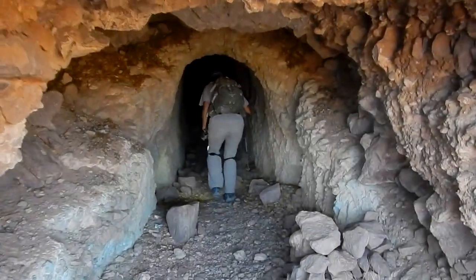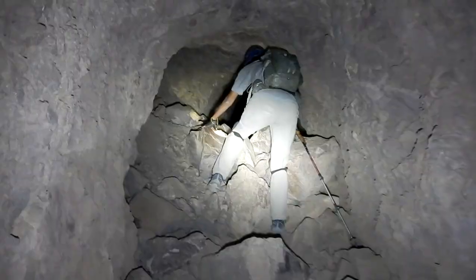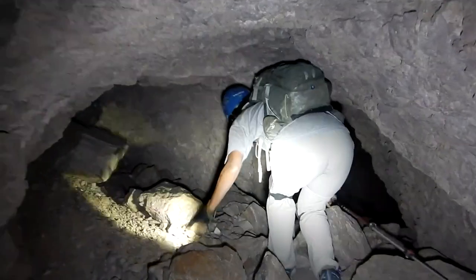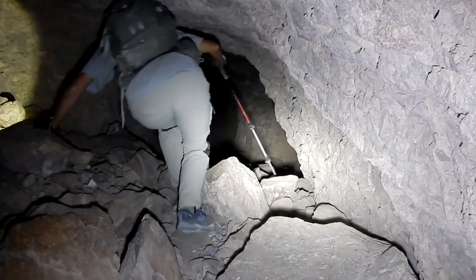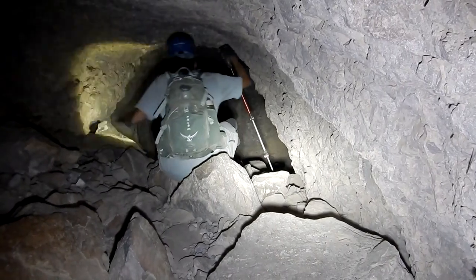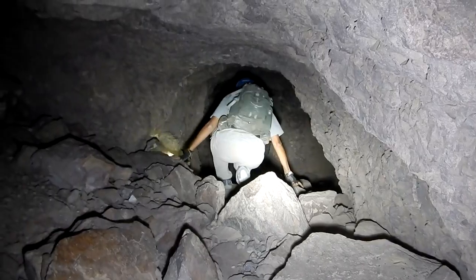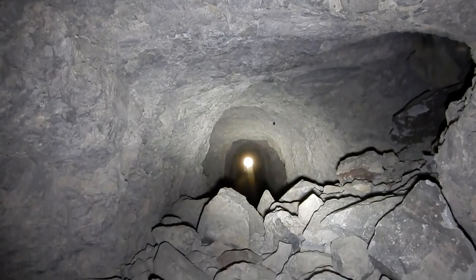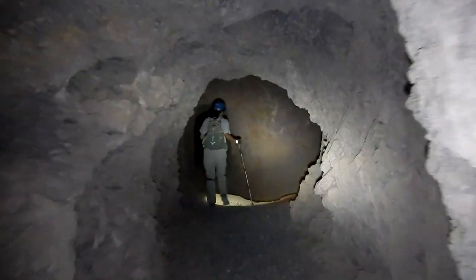In we go. There's a small collapse here that we can get past. That's the little collapse we just passed. There's a bat hanging on the wall back there that we just missed. This takes a right turn — not a 90 degree, a little less than 90.